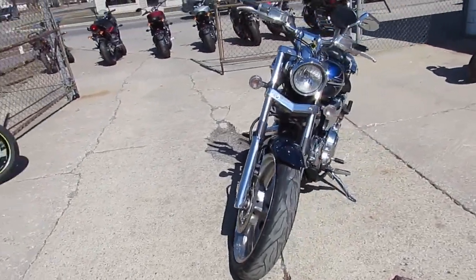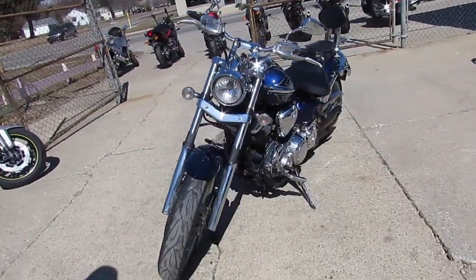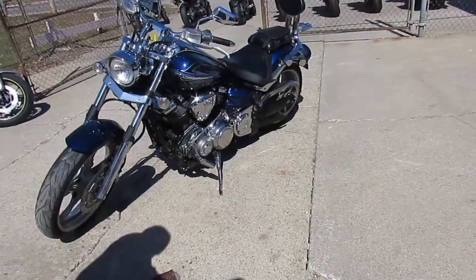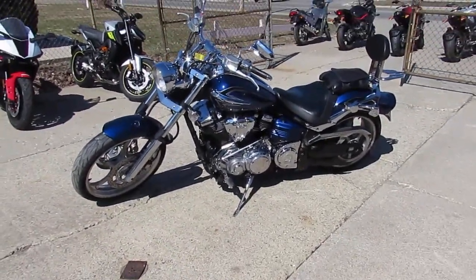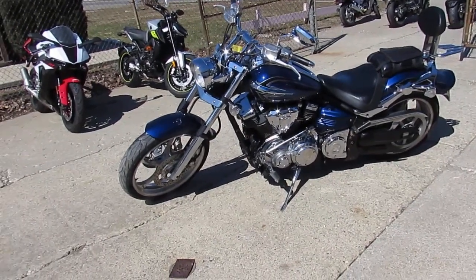Paint and chrome shines like new. It's just been serviced at an authorized dealership — inspected, certified, and this thing's ready to roll. All the fluids have been changed. You guys can rock this Big Boar Cruiser.